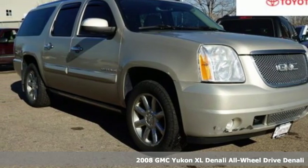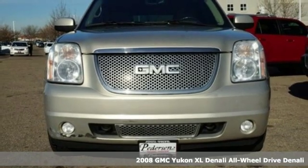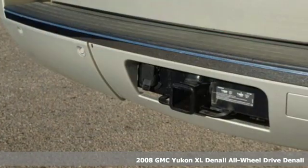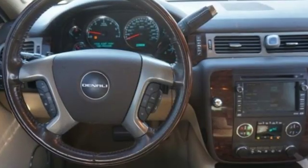Here's a 2008 GMC Yukon XL Denali. Kids, cargo, groups, gear — you can carry even more with this Yukon Denali and do it in unsurpassed luxury.